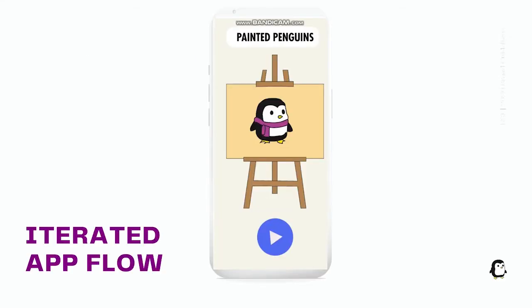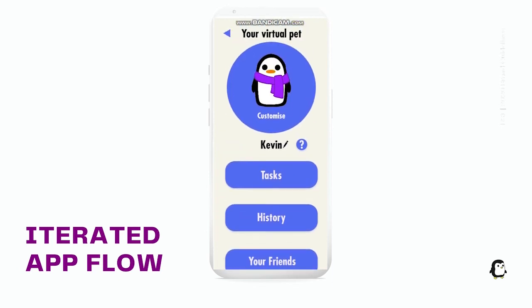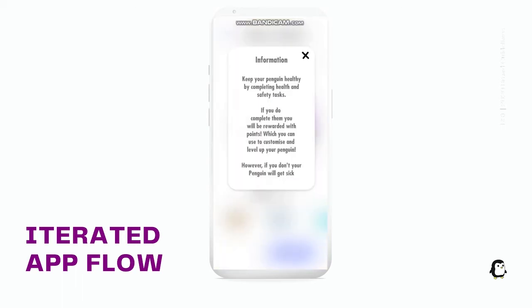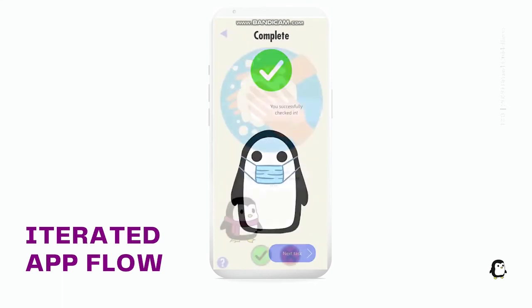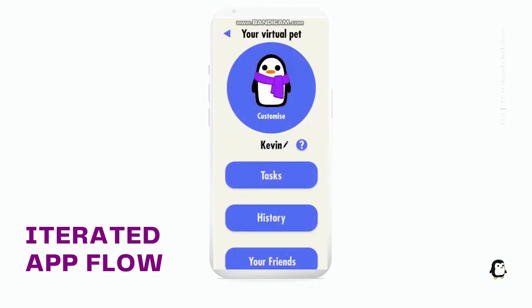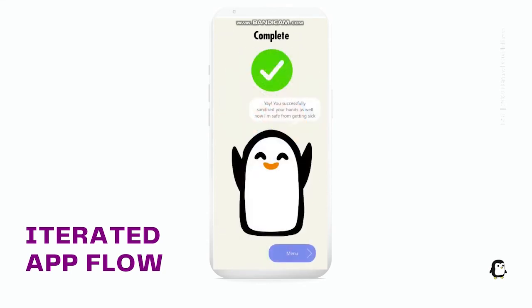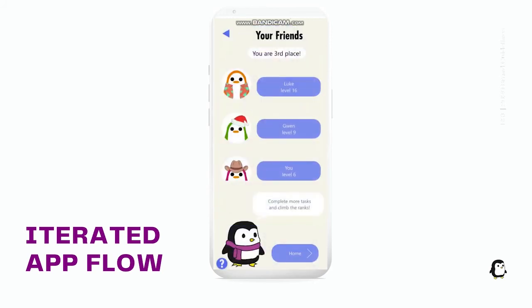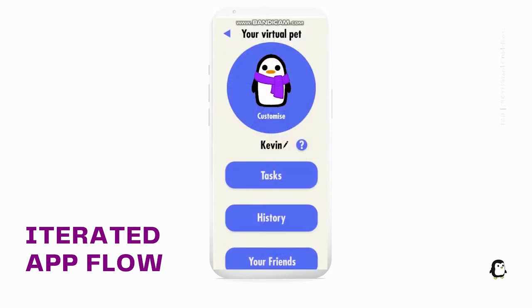This is a video demonstration of our iterated design. Our user first scrolls to the home page to identify all options. They then click on the task to see what they must do. Our user makes use of the added help option in order to get a better understanding of the task. Going back, they complete the check-in task successfully, however they do not complete the sanitiser task. The user reads the prompt bubble to know that this has made their penguin sick. The user redoes the task in order to make their penguin healthy again. Our user then checks their check-in history, followed by the leaderboard. Finally, using our introduced customise button, the user goes to customise their penguin.